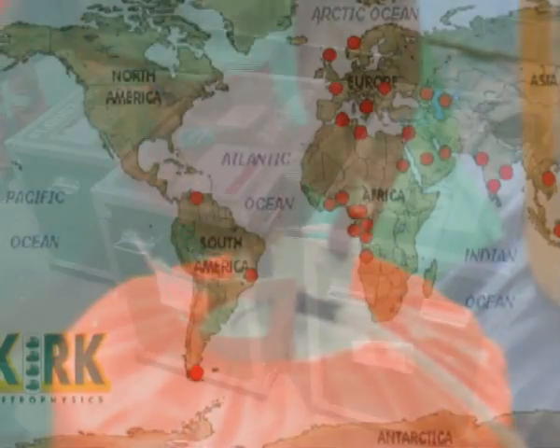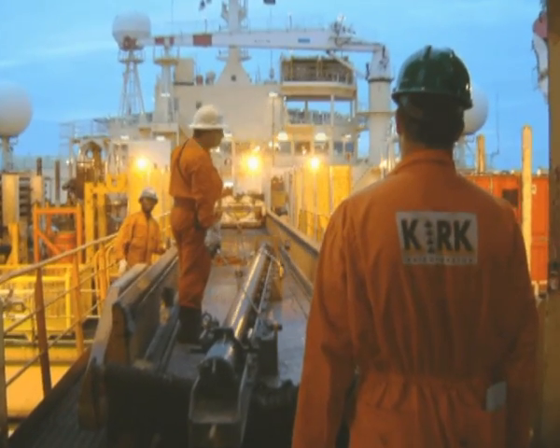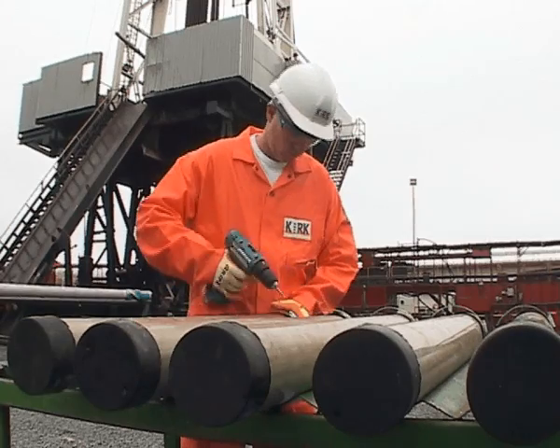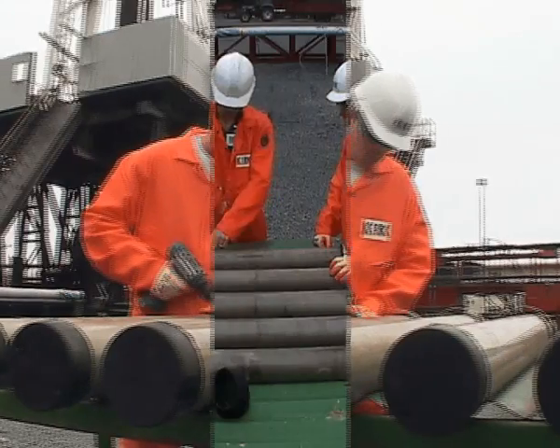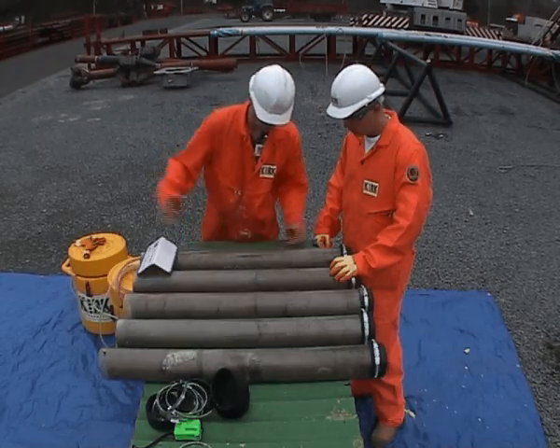Continuous attention to such values have led to long-term client relationships, which has been the key for Kirk Petrophysics' success, providing the base and reference for our continuous expansion. The lithotage foam injection method has been in operation since 1992 and is extremely well proven in the coring industry.